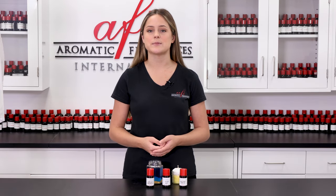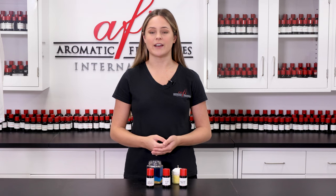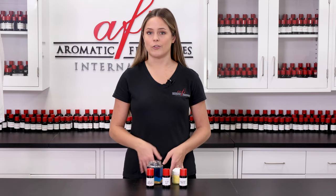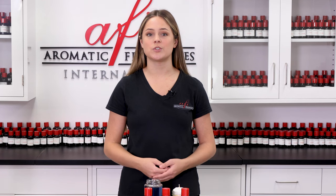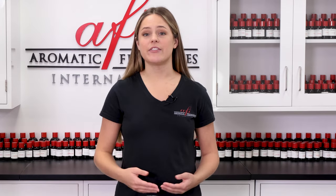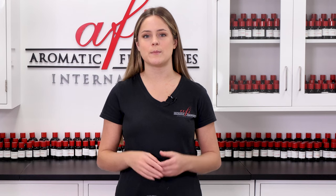However, there are some product types that require fragrances of a certain flashpoint to maximize safety and effectiveness. An example of this would be a gel wax. Gel wax is transparent and behaves differently than soy, paraffin, or other waxes. As such, gel wax manufacturers recommend fragrance oils used to make gel wax candles have a flashpoint of about 170 degrees or higher. Outside of these instances, the flashpoint of a given fragrance will present little to no importance in the making of your product.